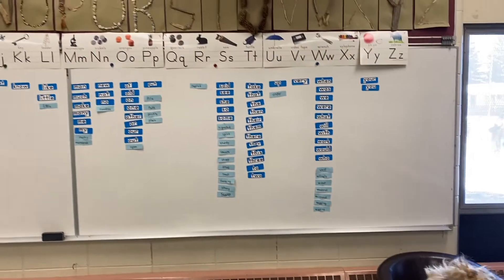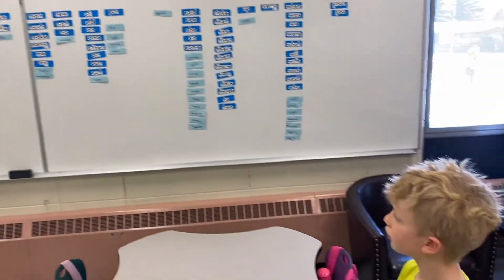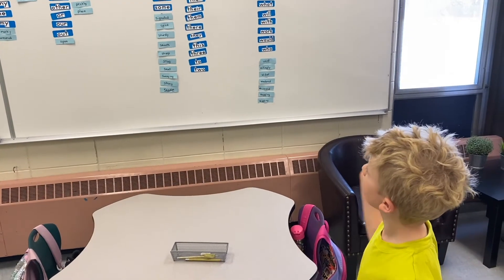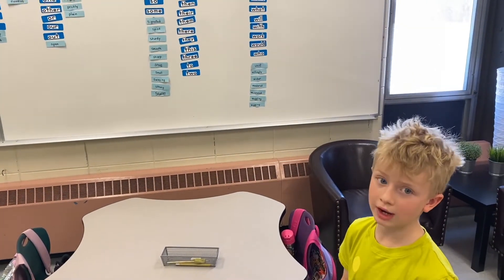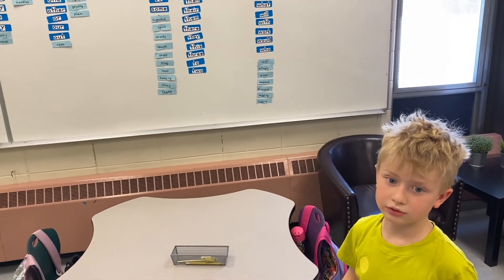Over here is our class word wall, and if you need help spelling a word, there might be some around here that you can find to help you spell your writing correctly.